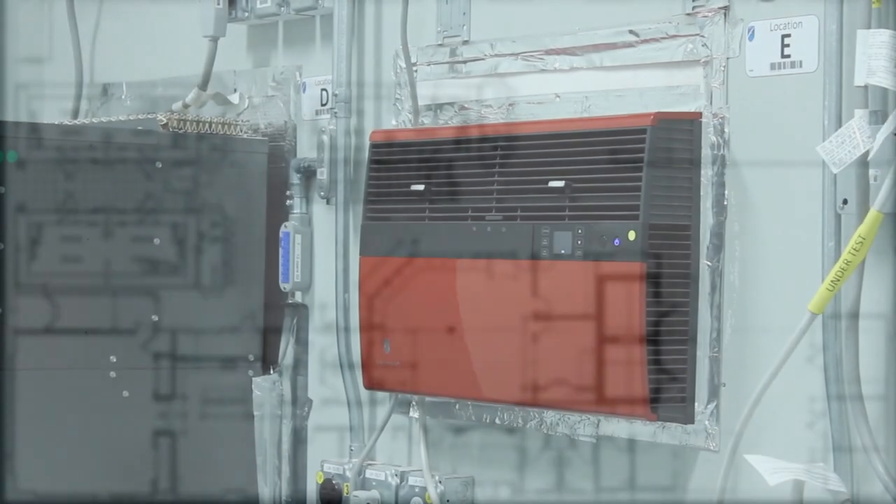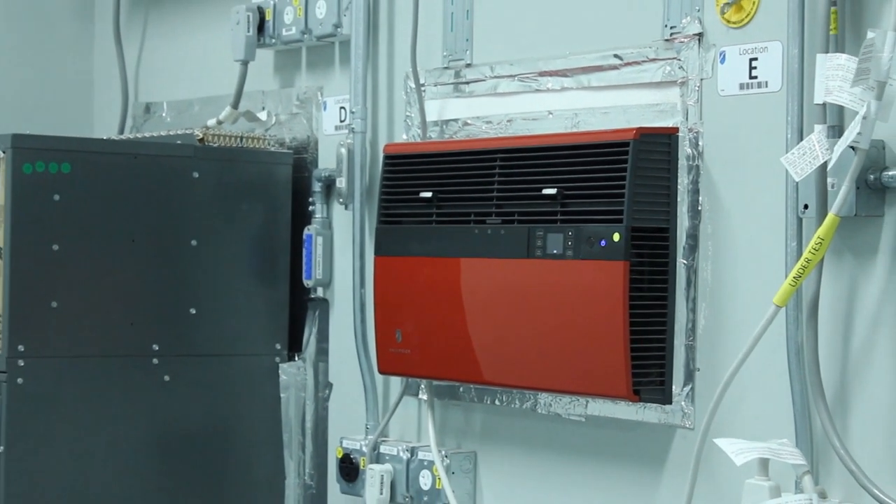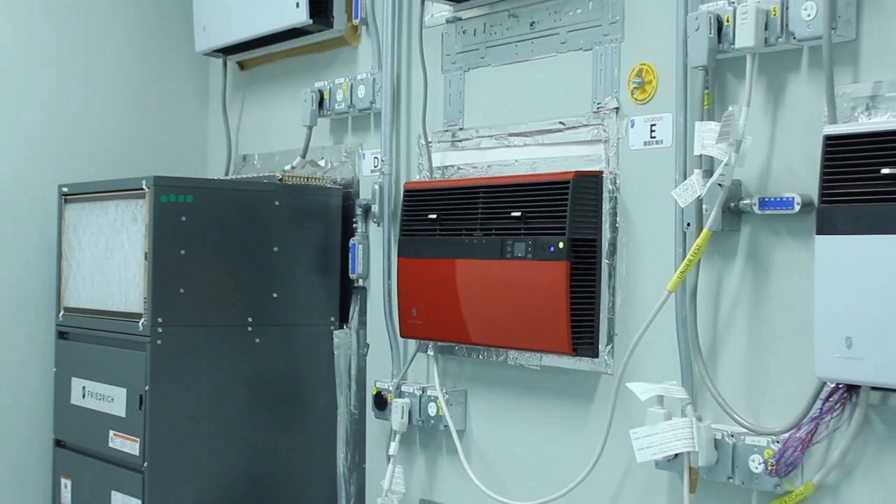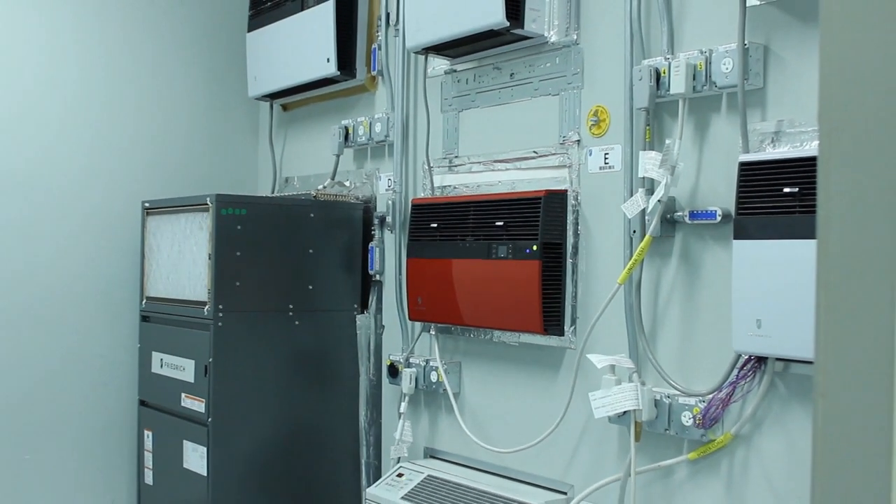Friedrich's passion for long-term durability and reliability inspired the construction of the life test chamber. Here the units are exposed to rapid cycle testing and accelerated aging to simulate the product's lifespan.